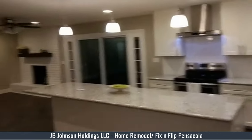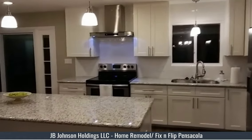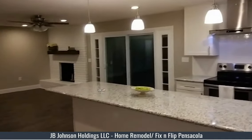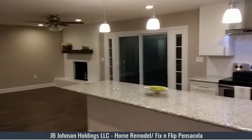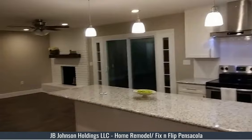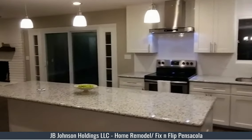Hello everybody, James Johnson here. Just wanted to take a few more videos of the house that we currently have on the market — 2267 Greenbrier Boulevard, Pensacola, Florida. The property is a four bedroom, three bath, totally renovated, 2400 square feet.